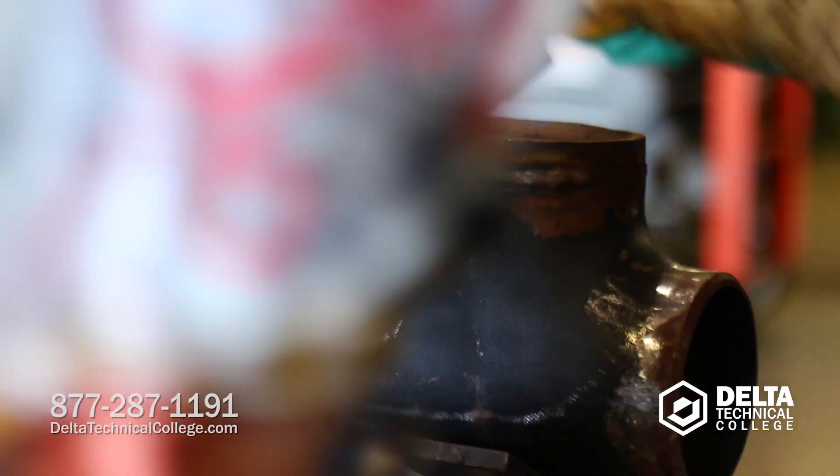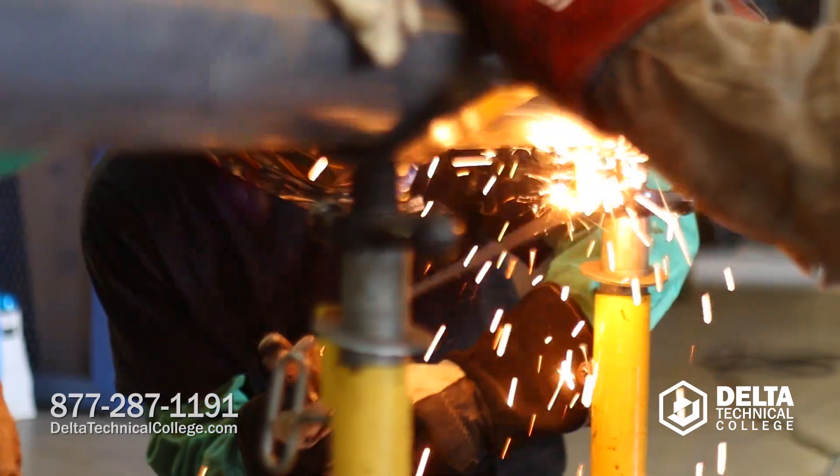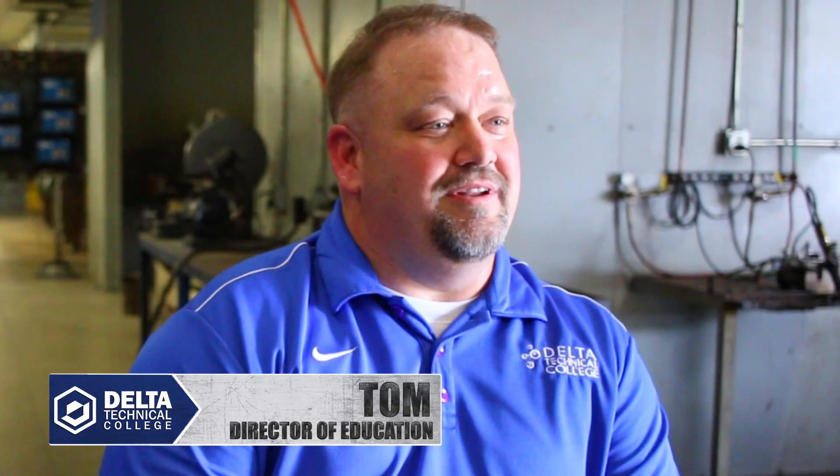It is beneficial to know how to weld if you're going to be a pipe fitter. You understand each other's problems that you encounter if you understand each other's jobs.